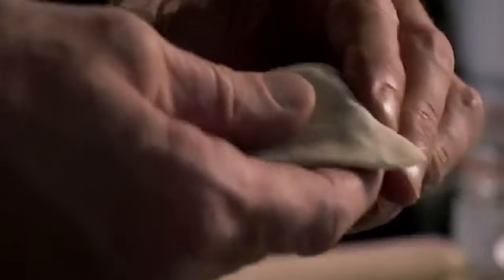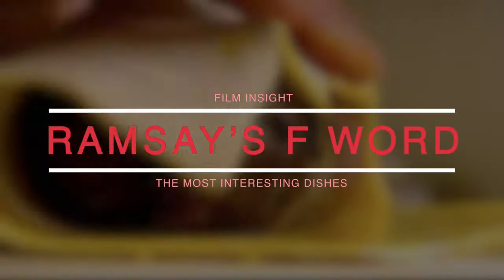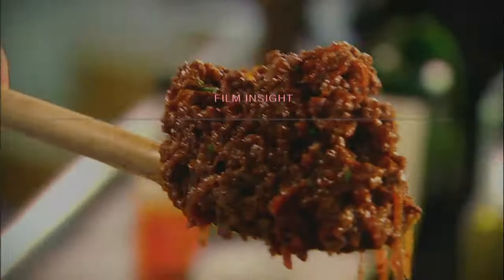Hello everyone, hope you're having the most fantastic day today. Welcome to the Film Insight channel. For today's video, we're going to discuss the most interesting dishes from Gordon Ramsay's F-Word. So sit back, relax, and without further ado, let's get right into the content, guys.